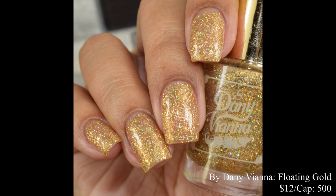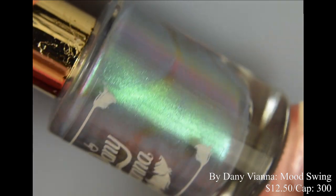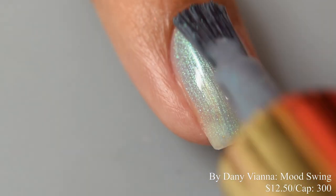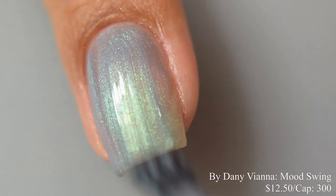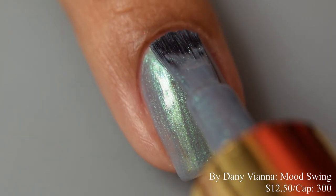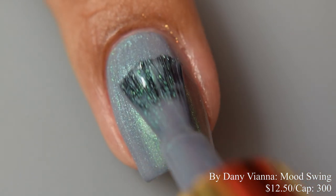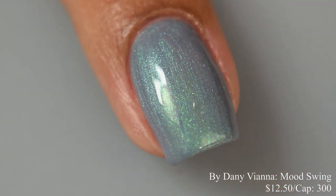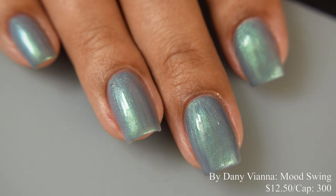By Danny Viana also brings us 'Mood Swing,' a crelly blue-gray base with a duochrome shimmer shifting from teal to lavender. Inspired by mood rings, price is $12.50 with a cap of 300 bottles. It has a very smooth creamy formula, very easy to build to opacity. I found two coats was just right. In indoor lighting the shimmer takes on a strong aqua-green effect, and at angles it shifts to a dusky purple. It dries down flat, so I suggest a good glossy top coat.